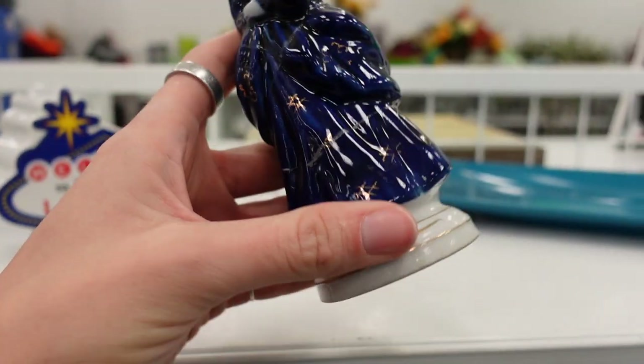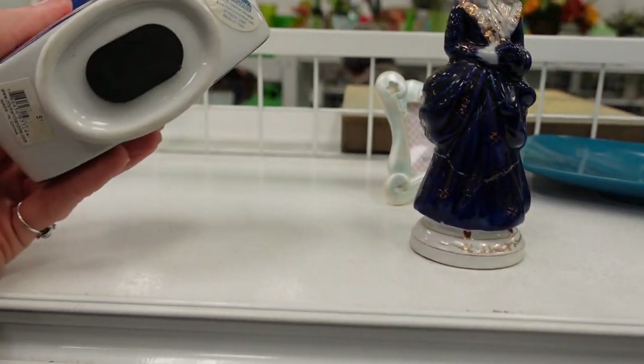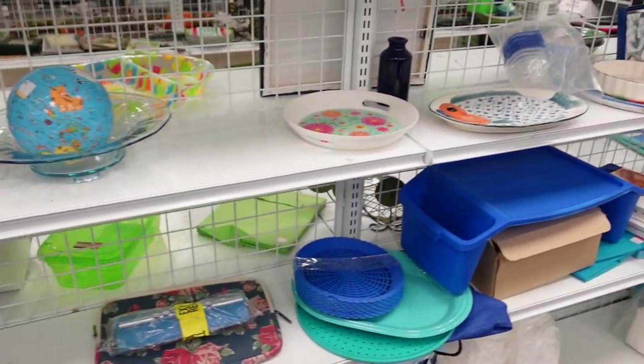This little figurine was Occupied Japan — only $2.99 — but the head had been reattached with some very yellowed glue, so I did pass on that.